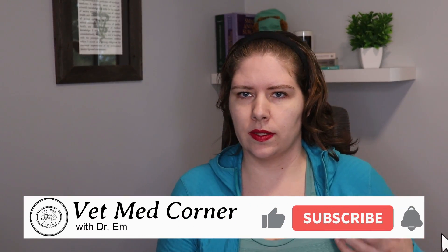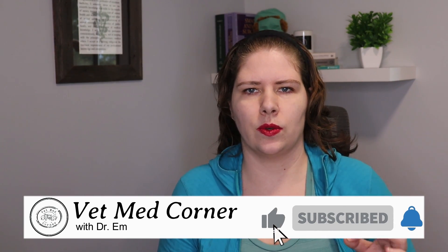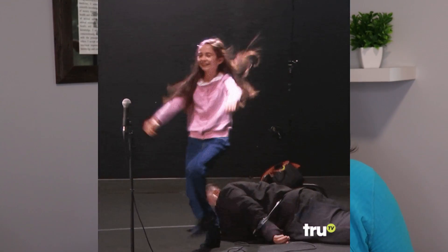Before we get started, I did cover common signs to watch for that indicate your dog is painful in a previous video. So if you are wanting more information about acute versus chronic pain, that would be where to look for it. I'm going to skip right over all of that information today.